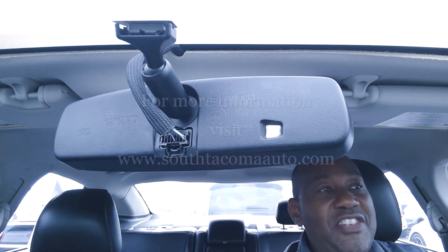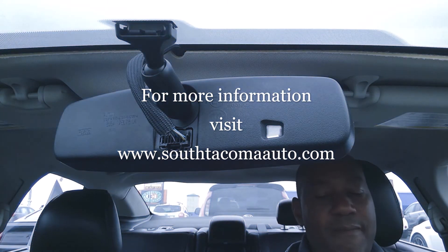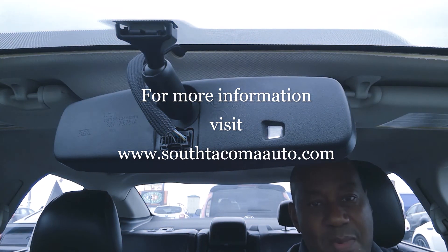In a moment, I'm going to give you part two to show you exactly what the finished product looks like. 2014 Ford Fusion — check out part two in a moment.